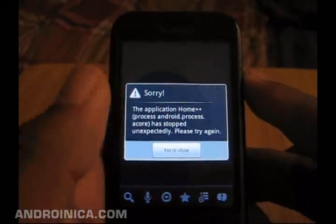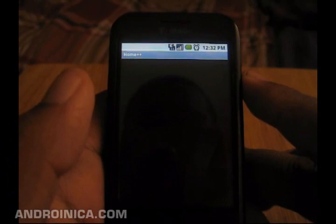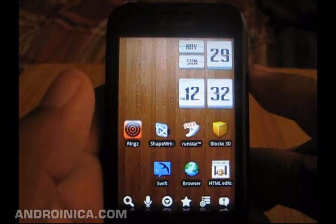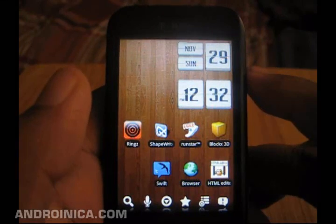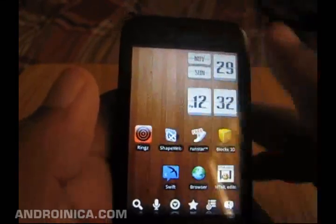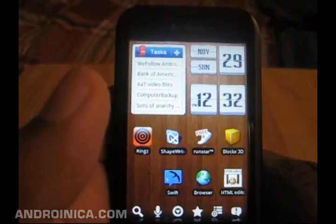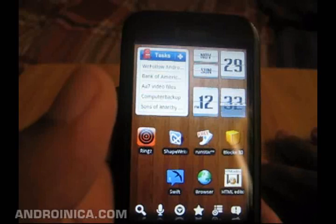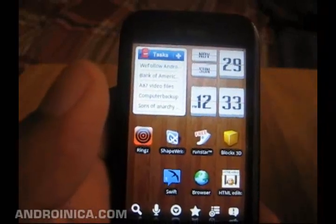You can also add favorites and open them from here, but every time I try to do that I get a force close error. I'm told by Droid users that it runs really well on that device. So if you have a Droid, or maybe another phone that's better at running home screen replacements than the G1, this might be a good app to have. If you have a G1 or a slow phone that doesn't perform well with other home screen replacements, you'll probably have the same problem. Otherwise, Home++ might be worth checking out.